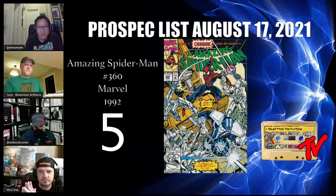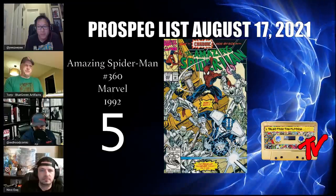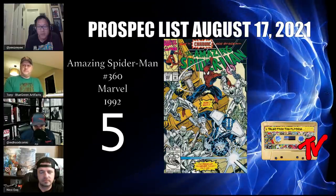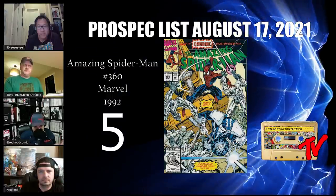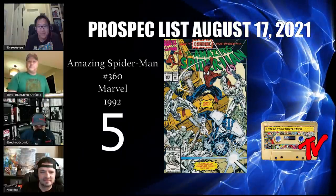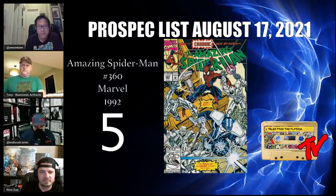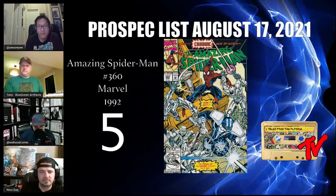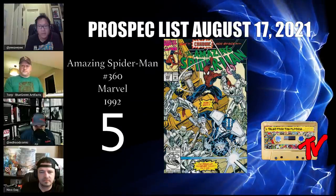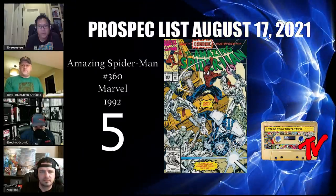At number 5 we have Amazing Spider-Man number 360. There's an ongoing debate about whether this or issue 361 is Carnage's first appearance — it's almost the same scenario as Hulk 180 versus 181. Carnage appears in several panels in this book and is even named. As 361 continues to soar out of reach, this is the next one to get. With the Carnage movie coming soon featuring Woody Harrelson, you can still snag these at a good price.